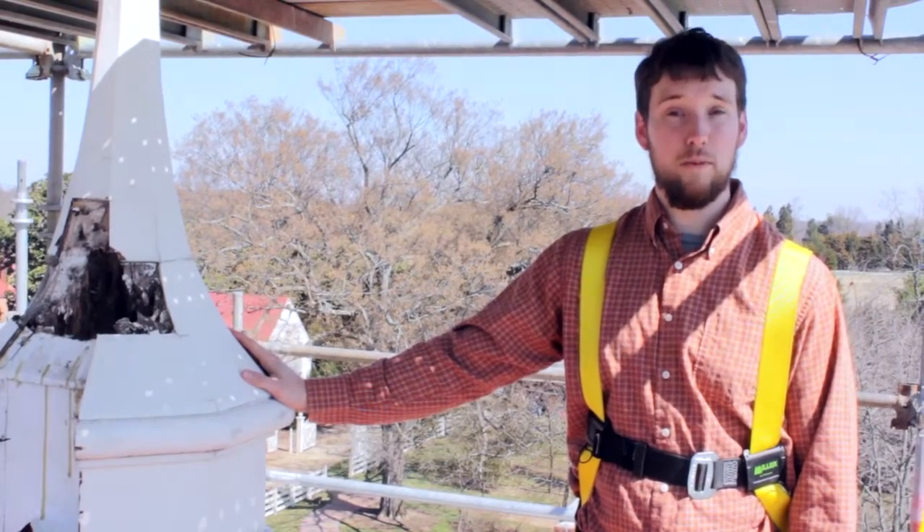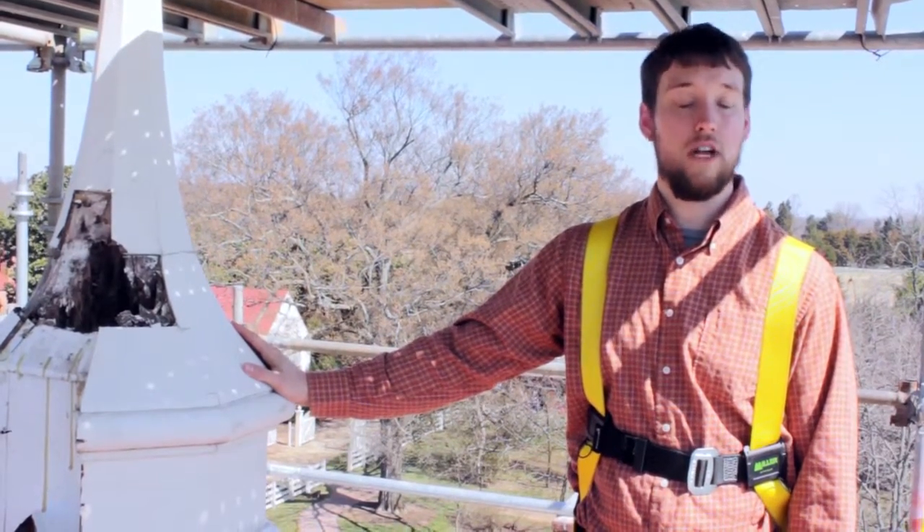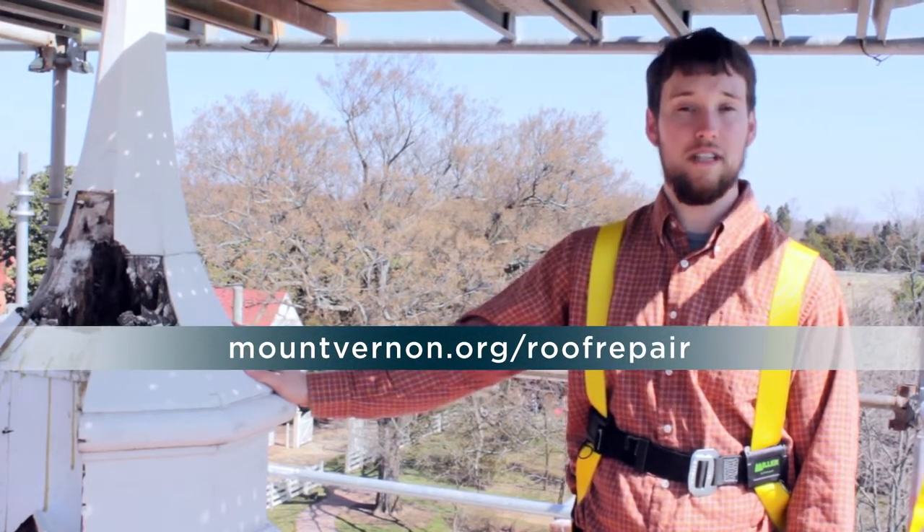For more information or to show your support, please visit us at mountvernon.org/roof-repair. Please help us preserve George Washington's iconic home.